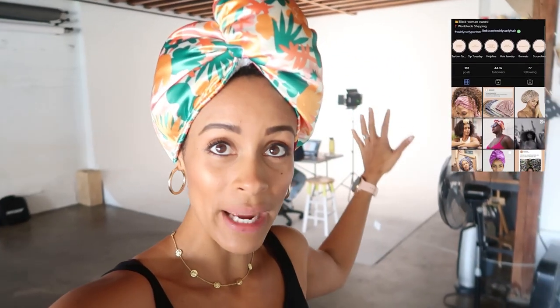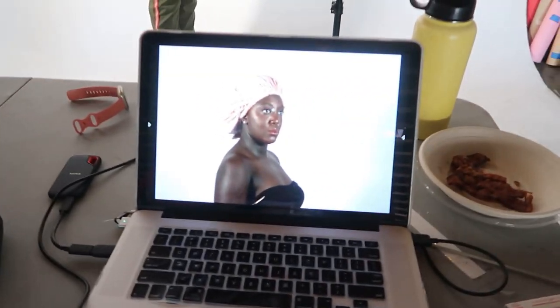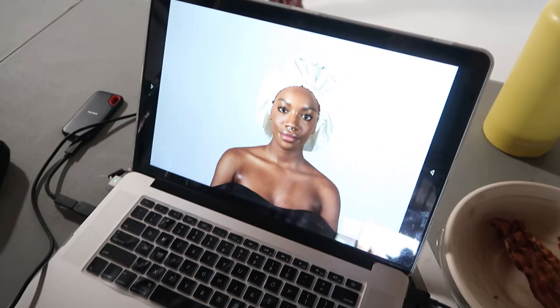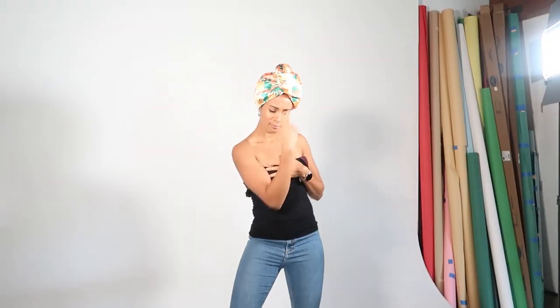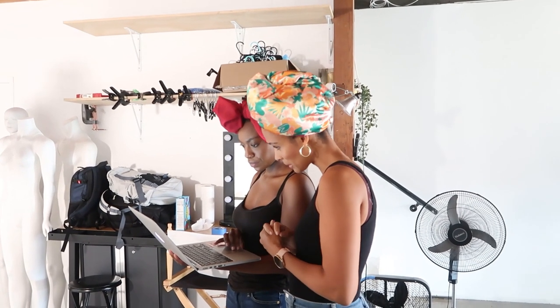The photos we're doing today are going to be for the website and also for social media. Right now we're doing the website photos against the white background. We're going to do lifestyle up here at the co-working space, and then we're going to take it to the beach and do a beach shoot — so there are about to be some bikinis, swimsuits, and things like that coming out.